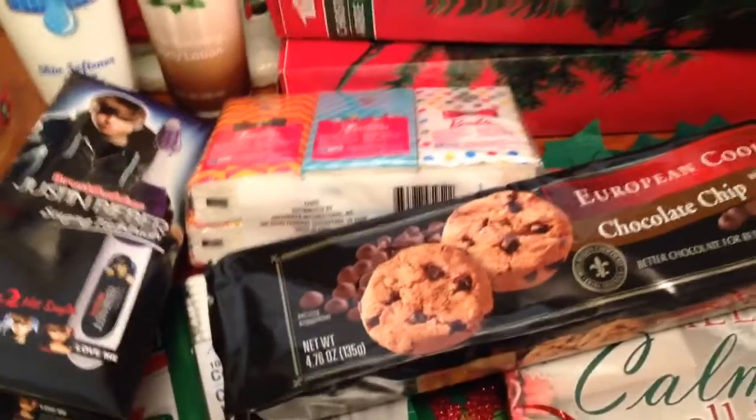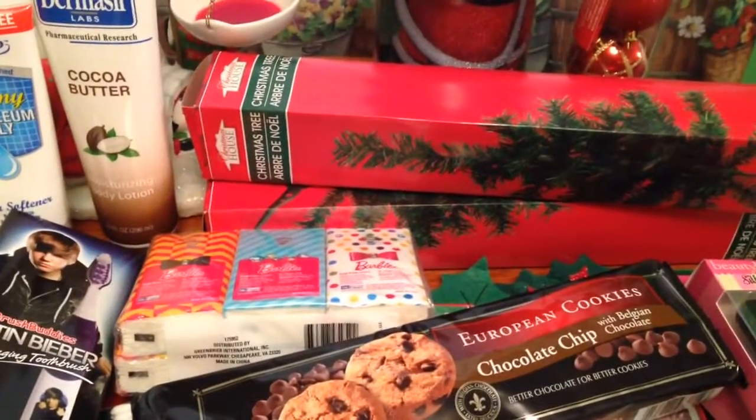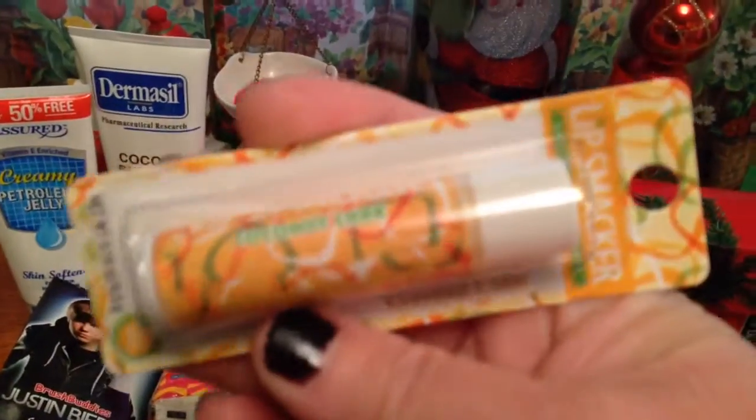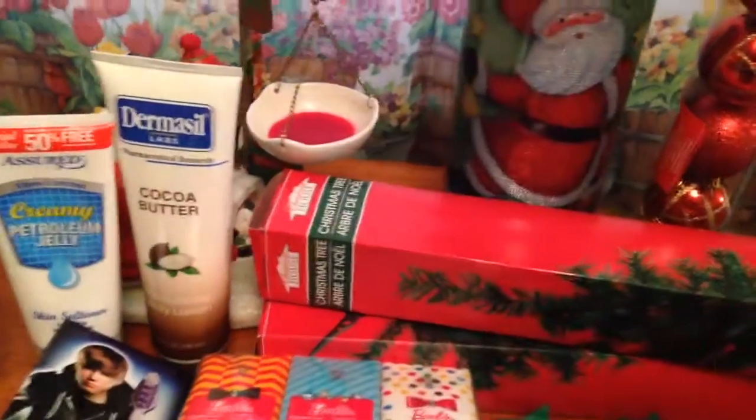They had several of the Lip Smackers and I just got one because I just don't need all the lip balms. I was tempted to get two or three, but I got the coconut cake. I love coconut and I thought that would be really good.